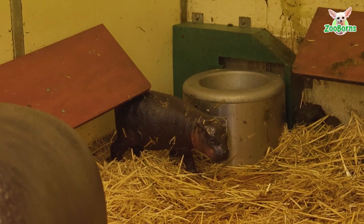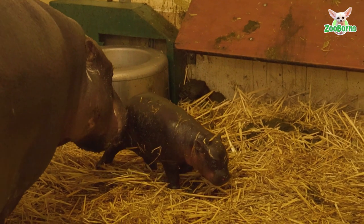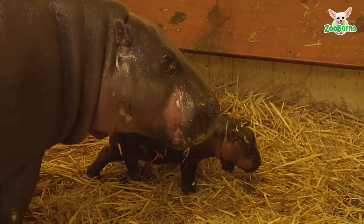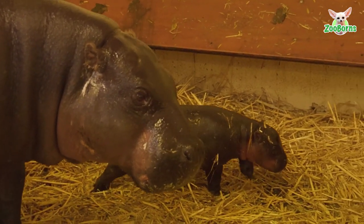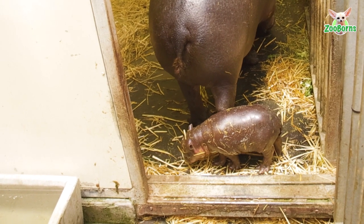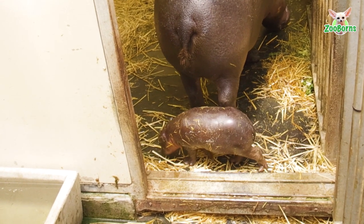Our little female pygmy hippo calf is doing really well. It's drinking lots of milk from mum — every three to four hours it's having a milk feed. And it's started to become a little bit more active in our dens, which is fantastic.